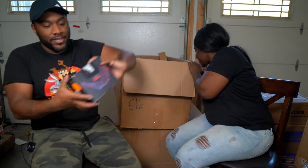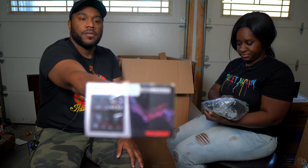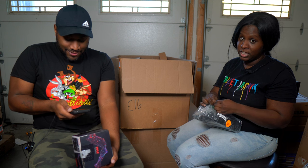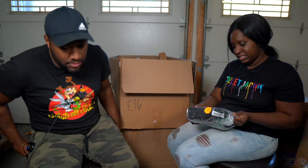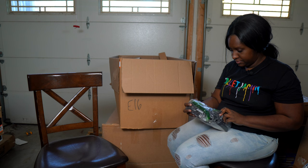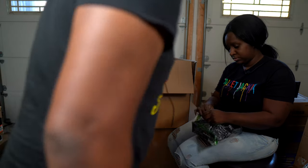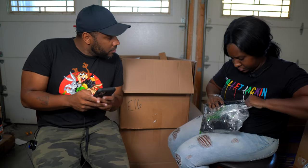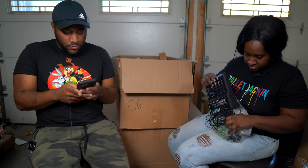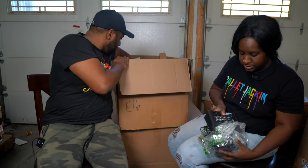We still have more stuff in here. This is a Pyle compact Bluetooth DJ mixer interface — it's got a barcode and scans at $56.99. Next up is another Alesis multi-mix mixer, but this one is not in its box — the earlier one was. The earlier one was $99, this is the same.